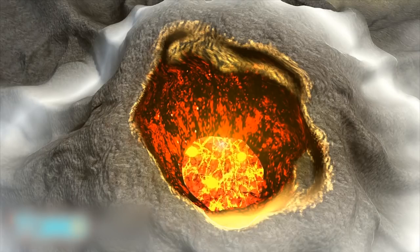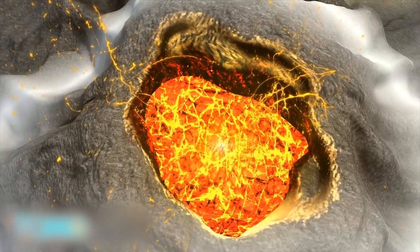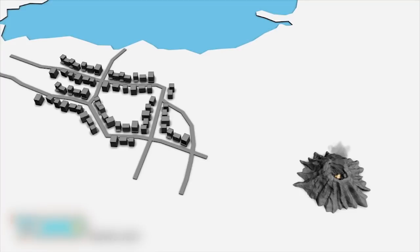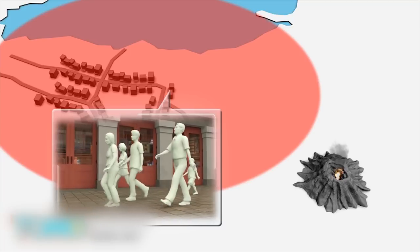As with most stratovolcanoes, Villarica is capable of erupting with great force because gases dissolved in the magma increase pressure within the volcano. The gas is released at the top along with the magma. Prior to the eruption, 3,385 people were evacuated from two nearby towns as a precaution after Chilean officials noticed activity in Villarica's crater this past week.